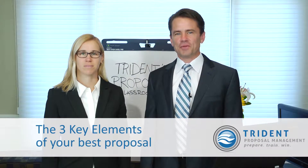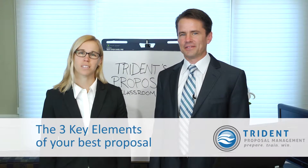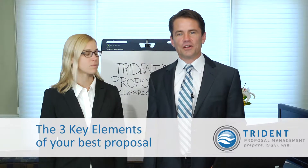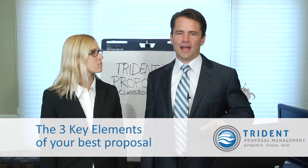Hi, I'm Jeff Everidge, the founder of Trident Proposal Management. And I'm Kathy Borkoski, Vice President of Trident Proposals. We're going to talk to you about three elements that your best proposals are always going to have.